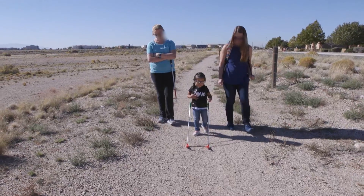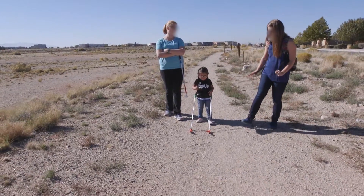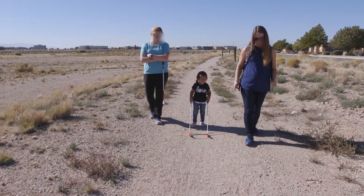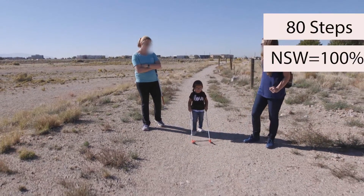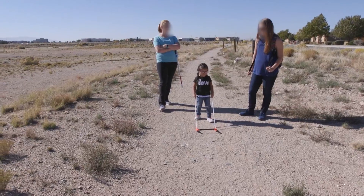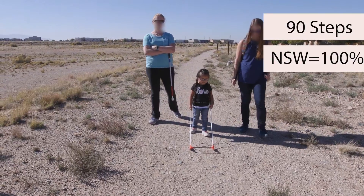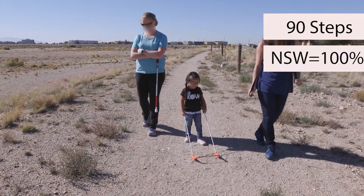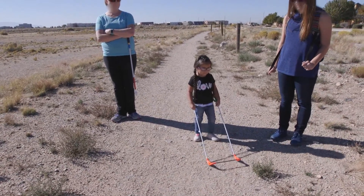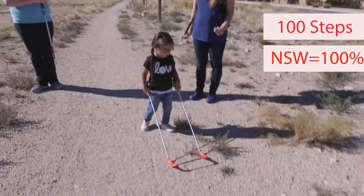She's even letting go. 70 steps, 100% next step warning. They enjoy getting the feedback from touching the canes, and it's also a good skill for them to learn how to manipulate it back and forth. 80 steps, 100% next step warning. 100 steps — ending on being warned of that plant at the beginning and at the end.